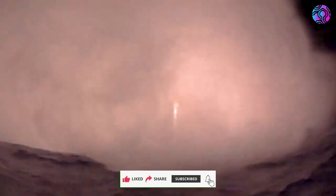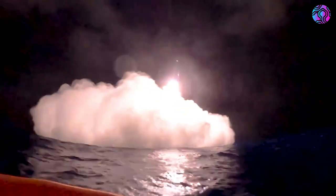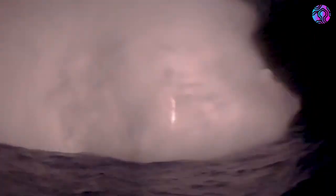The thrust of the engines creates massive plumes of vapor and steam as it shoots water in every direction. Even still, you can clearly see the engines firing and slowly getting closer and closer to the surface of the water. Finally, it makes contact with the ocean, and any light or fire gets extinguished by the water.